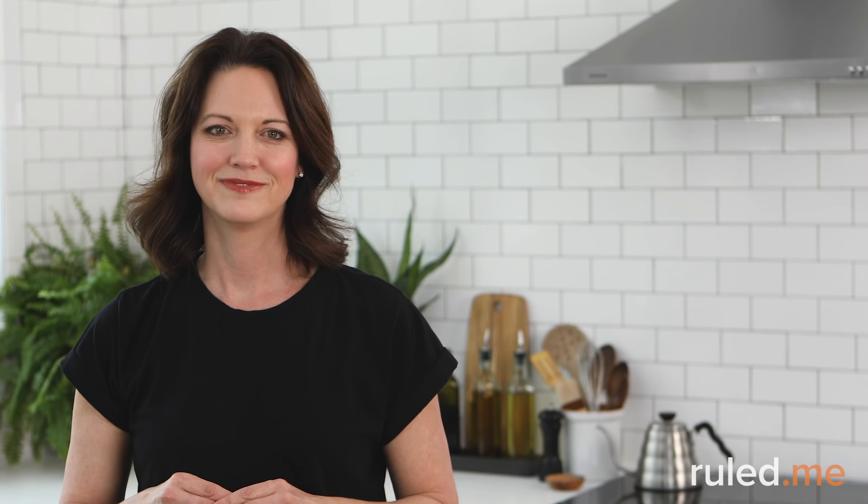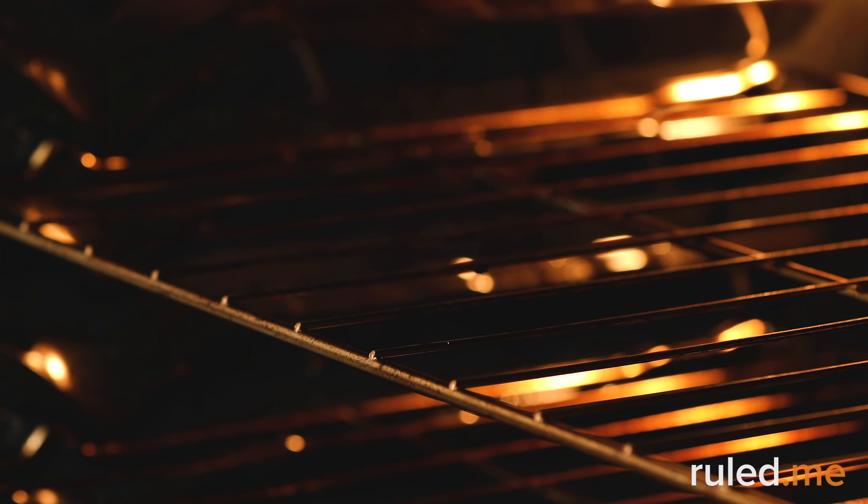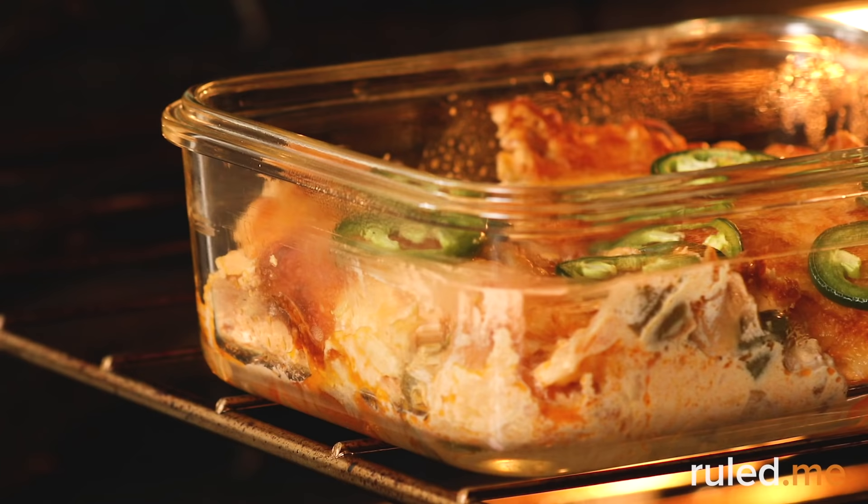Day 3 starts as an easy one using leftovers from our Day 1 meals. Heat up the sausage and gravy bake in the oven or microwave and enjoy the oven roasted caprese salad at lunch. The buffalo chicken jalapeño popper casserole at dinner is best rewarmed in the oven at 350 degrees Fahrenheit for about 15 minutes.